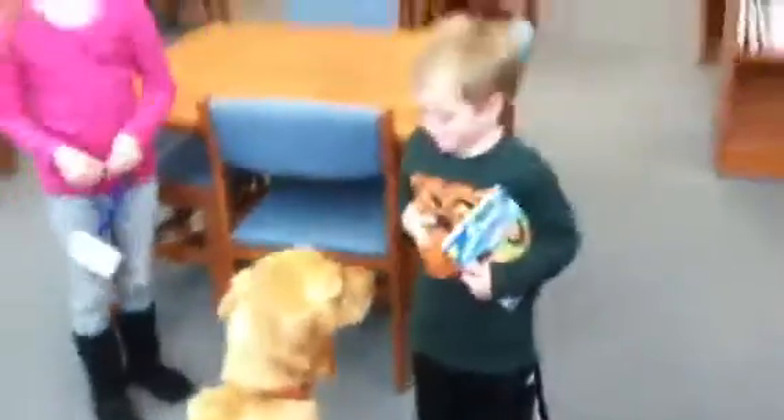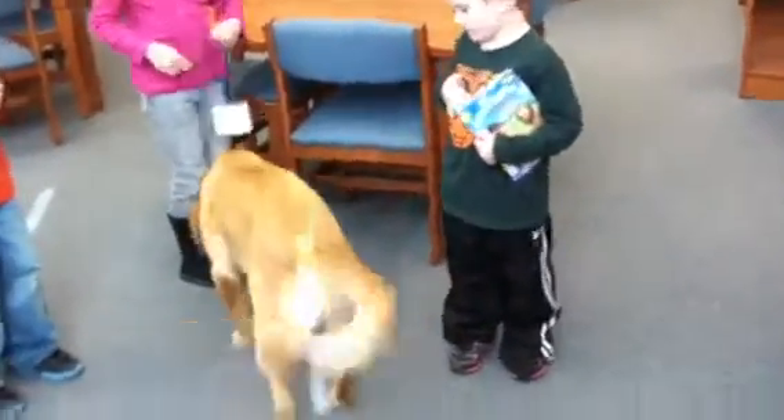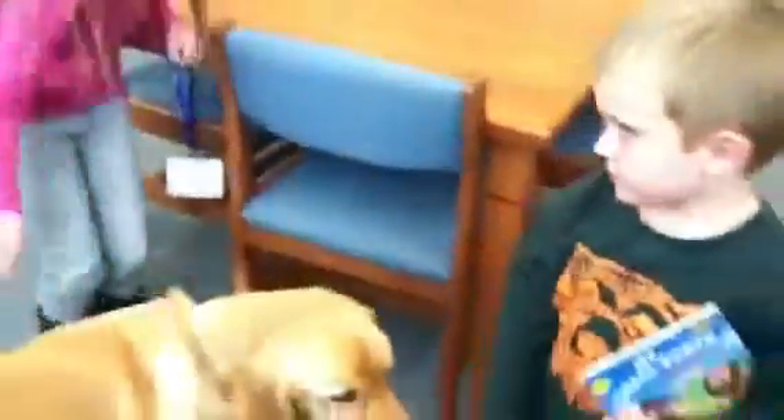Okay, you want him to do another trick? You want him to do a happy sit? Happy. Hang on.